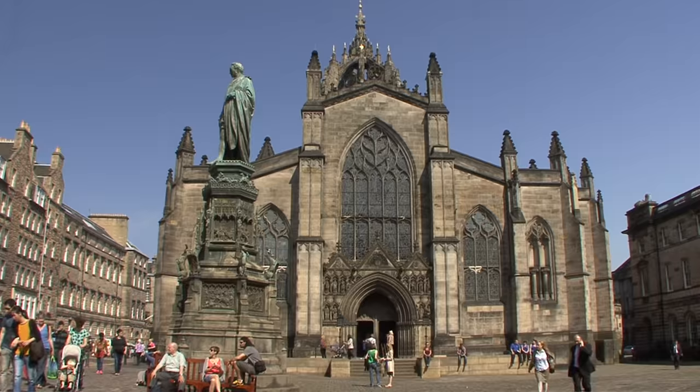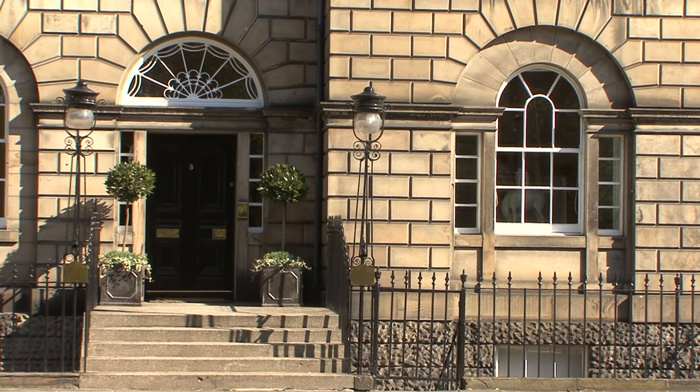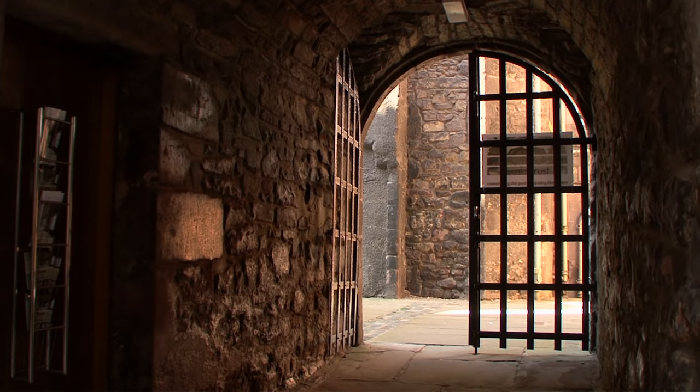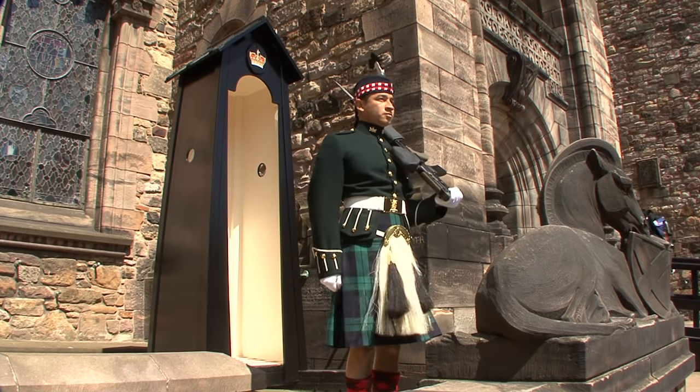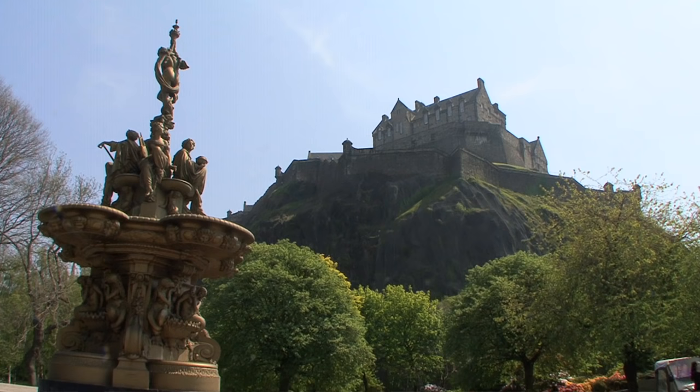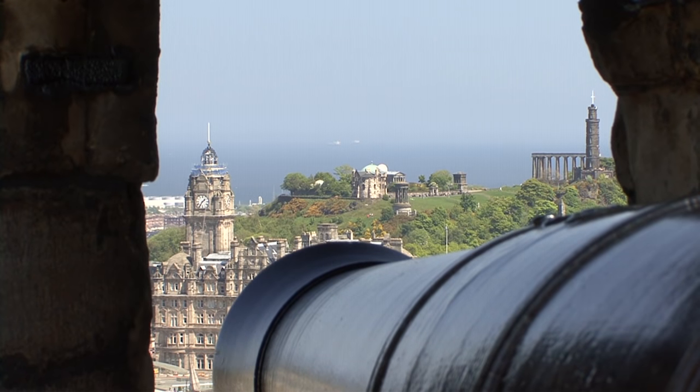Edinburgh, capital of Scotland. It features the architectural contrast of a medieval old town and a new town in Georgian style, with its castle hill, fortress and nearby attractions.